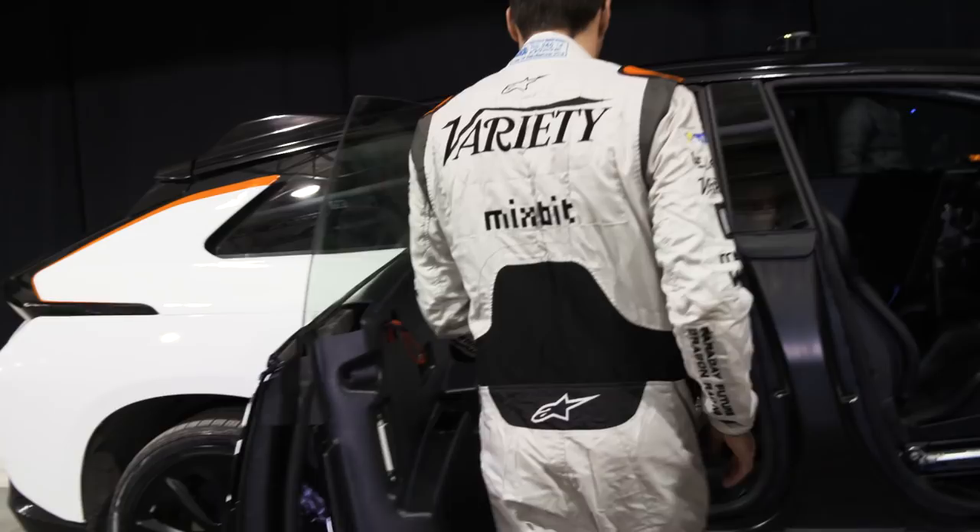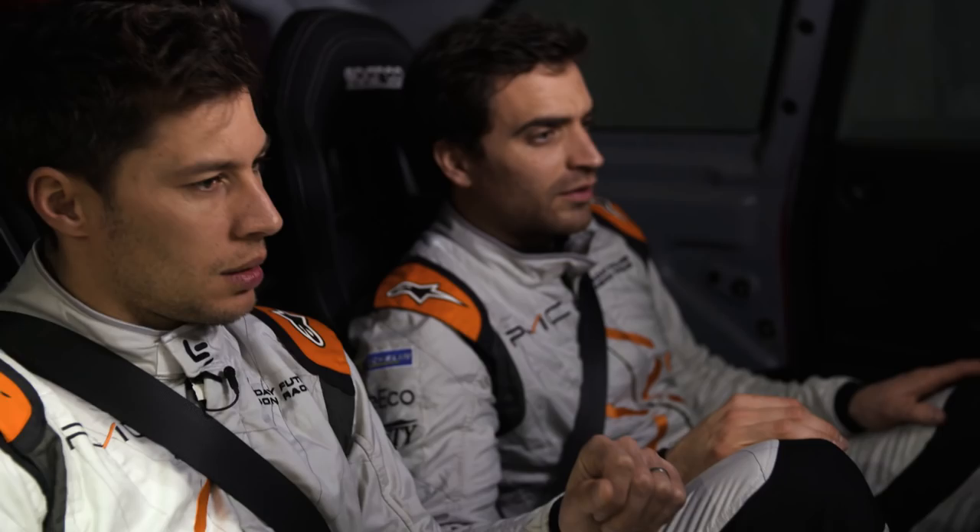Alright guys, this is an engineering display, just to let the driver know exactly what's going on in the car. Everything that I have in terms of needing to see what the car is doing, I have it right here for me to see. That's cool. Really cool.